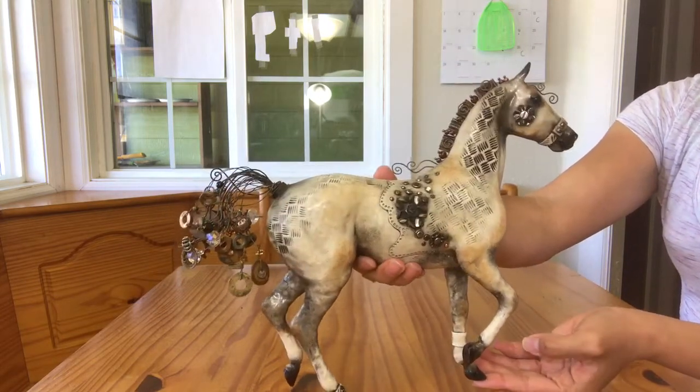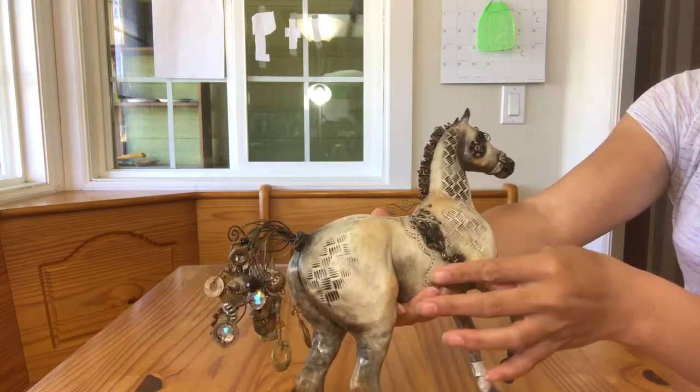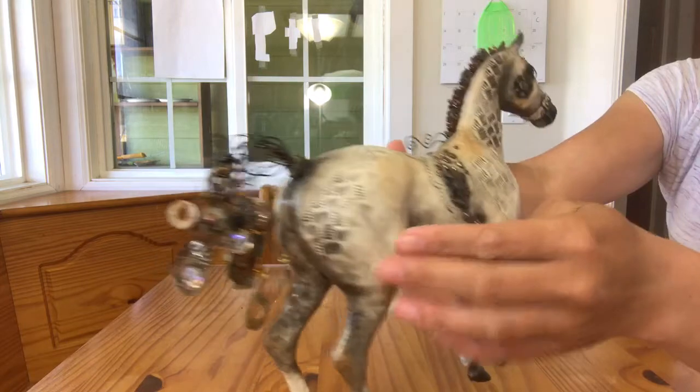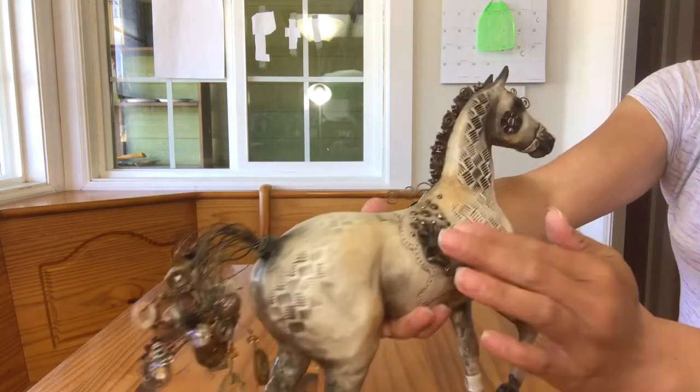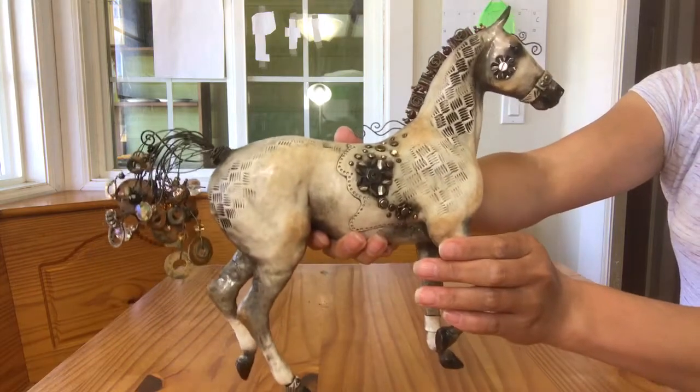Elaine does some phenomenal work. These unique finding screws, gadgets, all these cool little things that she puts onto the horse — they're very secure. These horses are very well made.